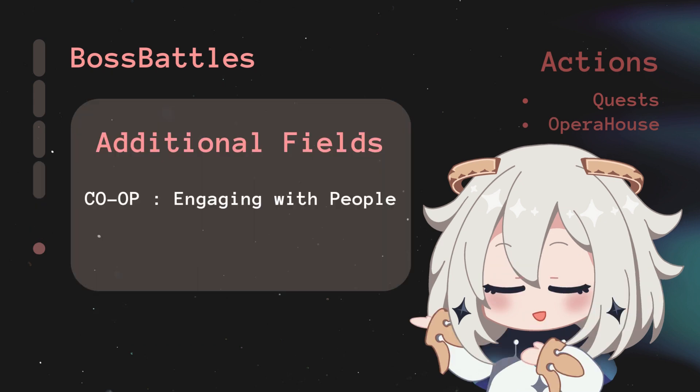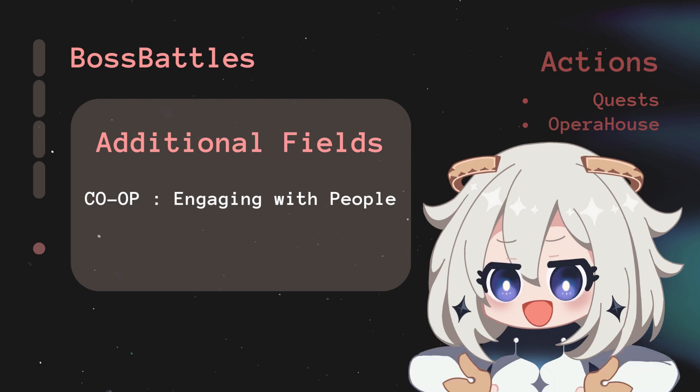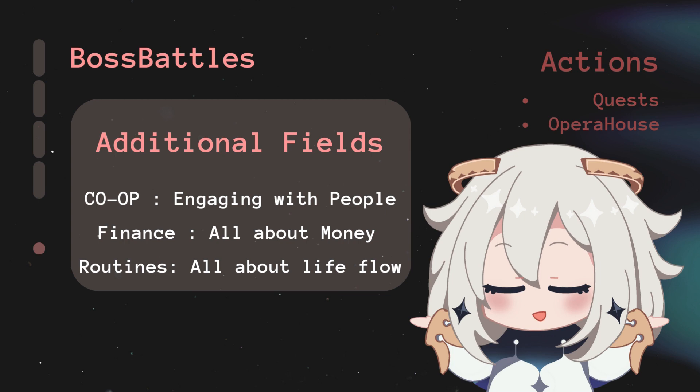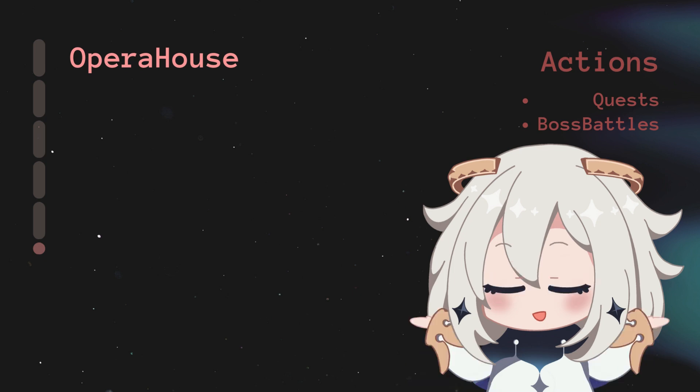Co-op is for those with a vibrant social life — group activities, collaborative projects, events, or festivals, tracking shared goals and experiences. Finance covers your budget, income, expenses, and investments. Routines covers all your daily, weekly, monthly, and yearly routines — diet, workout plan, cleaning schedule, all tracked here. Opera House is about tracking your entertainment, art, and media consumption.